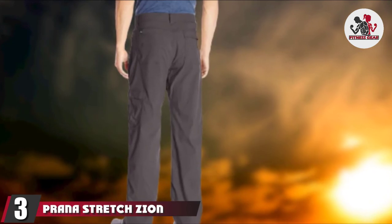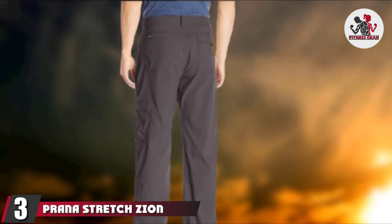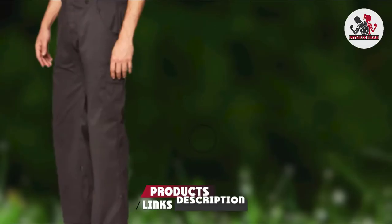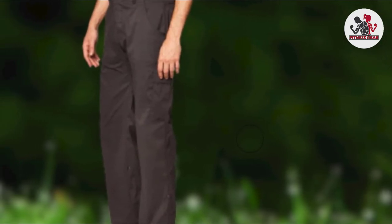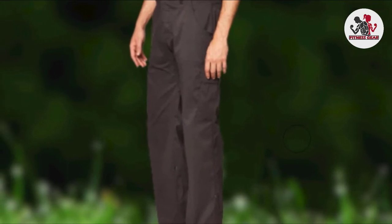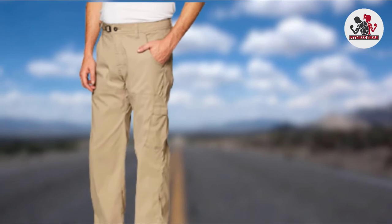The number 3 position is held by Prana Stretched Zion Hiking Pants. These pants are super comfortable, extremely rugged, flexible, and stylish. The way they fit, feel, look, and perform in challenging environments have made them favorite backpacking, hiking, climbing, trekking, and traveling pants for many outdoor adventurers, and these are top-rated backpacking pants.